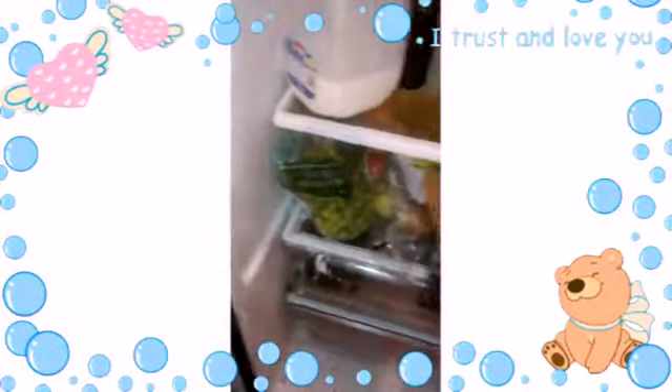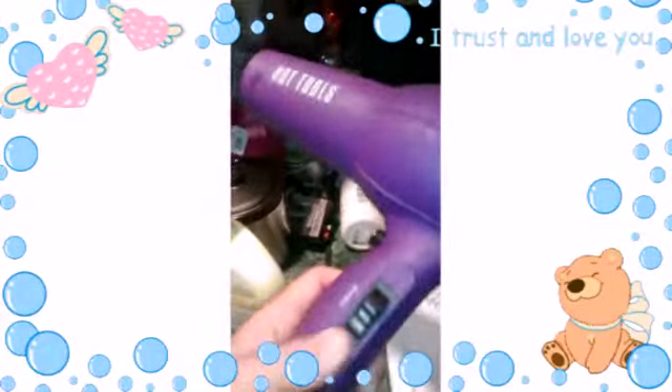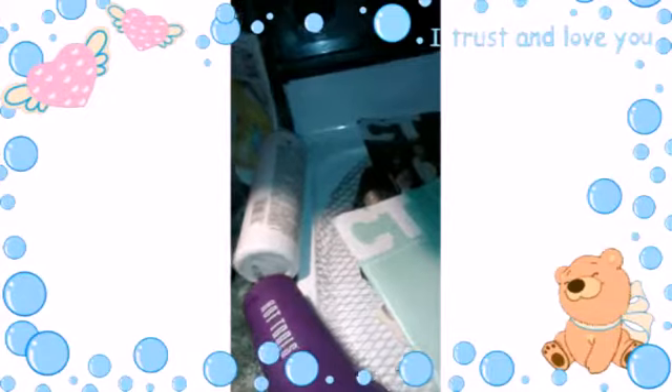I also got this Hot Tools hair dryer — it works fine. So that's three hair dryers total and I don't know what I'm going to do with them all. I also found some volume developer.